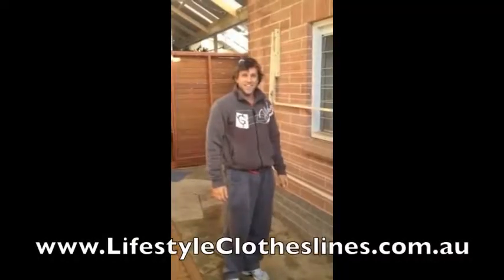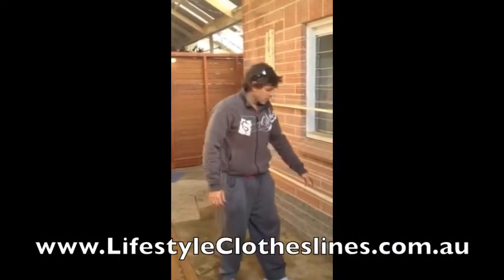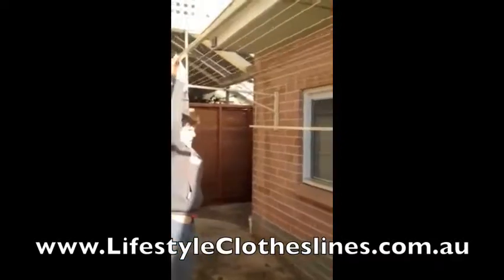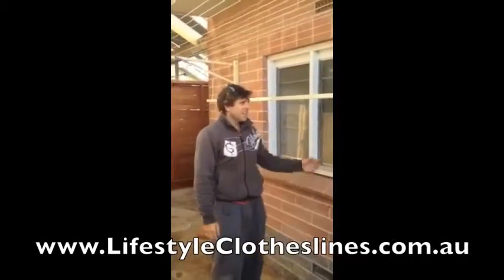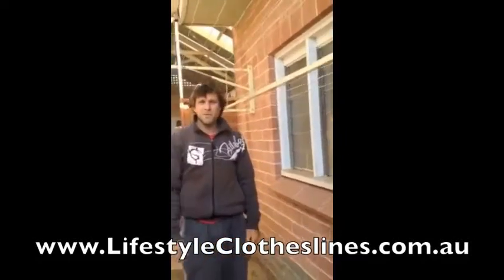Matt here to demonstrate our new clothesline from Lifestyle Clotheslines today. After our old clothesline became a little bit too rusty, we chose a large model — with three children and a king size bed, we hang our large sheets on this side and our cloth nappies on this side, and we're really happy with our purchase.